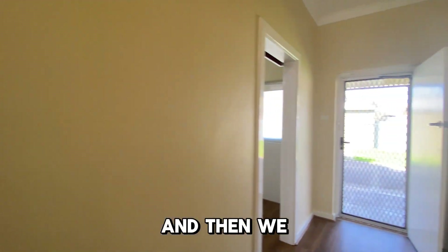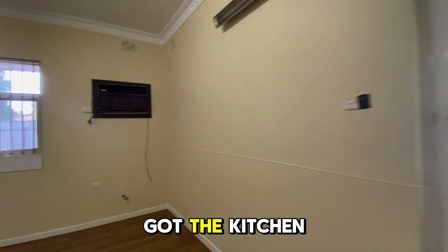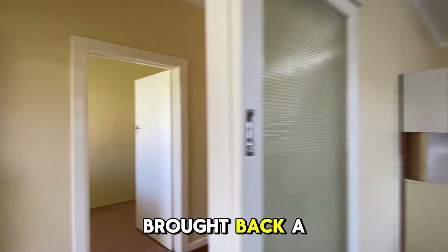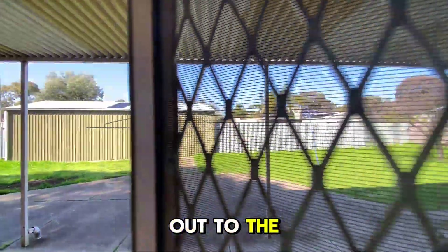Then we've got the laundry on one side and we've got the kitchen — huge kitchen, big kitchen. Might want a little bit of updating, that's all. And then we go out to the backyard.